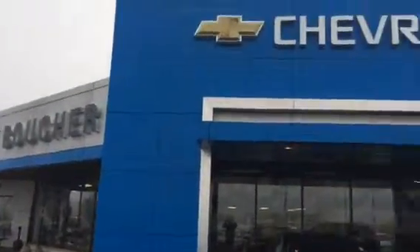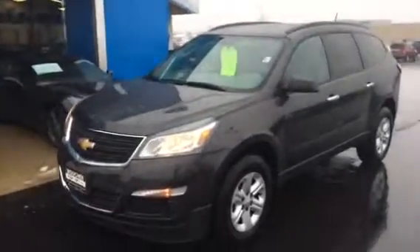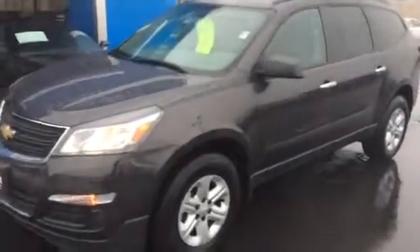Hi, this is Patrick Wickert at Frank Boucher Chevrolet, 8600 Washington Avenue. Just wanted to give you a quick little video on our LS 2016 Traverse. Very nice vehicle. This one does come equipped with a power seat and all-weather floor mats.